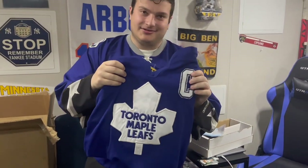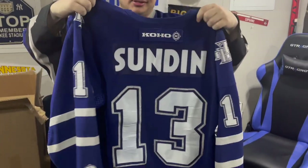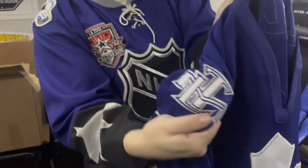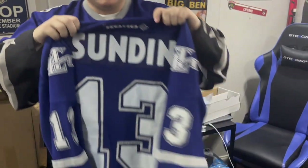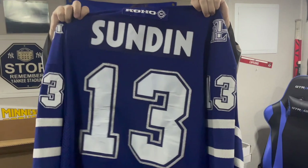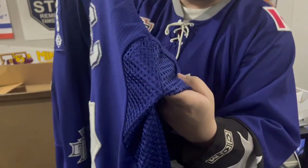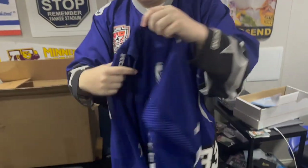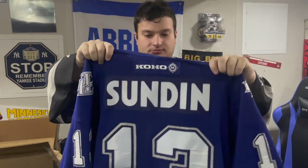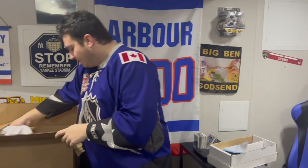Next up we have another nice jersey — a team I don't like — but you can't say no to this. Mats Sundin! This is a real CCM classic V-neck. Look at those leaf patches. The jersey just rocks — adult large. The lace-up meshing is very weird but cool. Mats Sundin being one of the best Maple Leafs players ever — a legendary jersey from a legendary era where they didn't win a Cup.